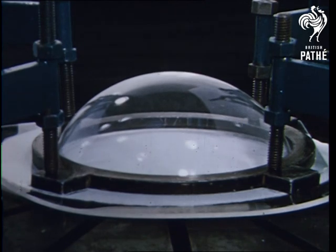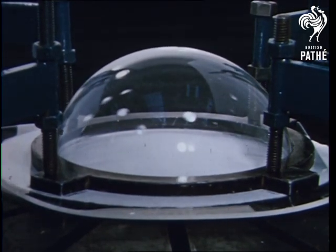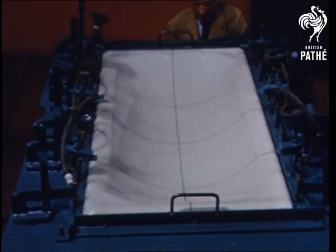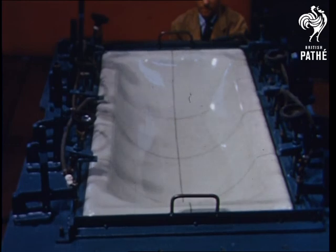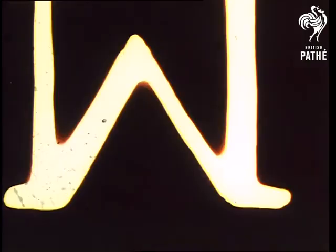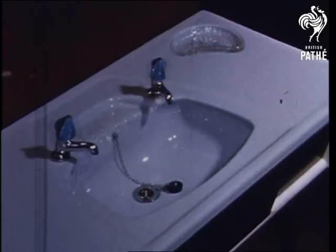Stretch it by blowing it into a dome with compressed air. The sheet is drawn by vacuum into a mould the shape of a bath. The lines were put on to show up the curvature. Quite a large shaping, and there are plenty of large sheet applications.